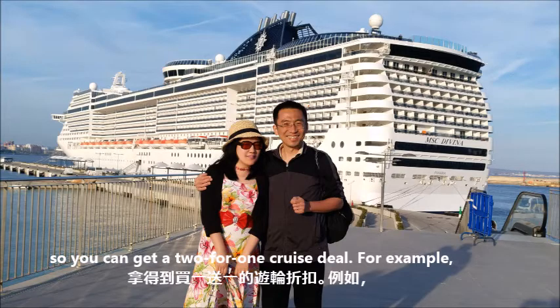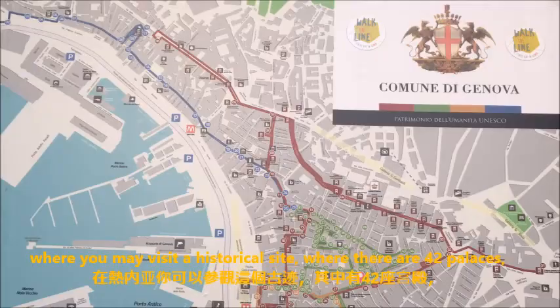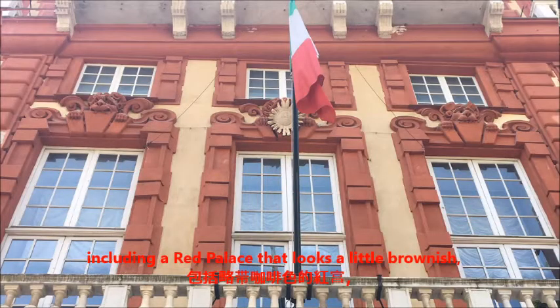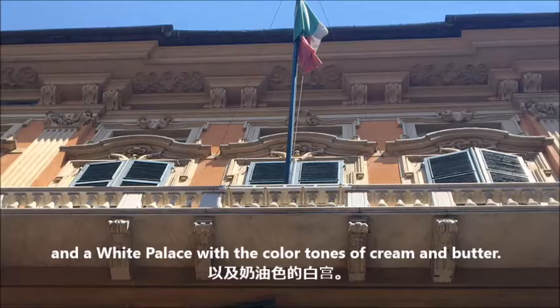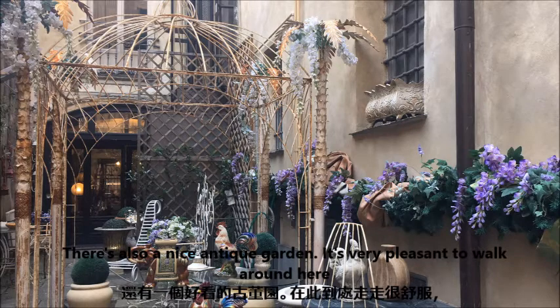For example, you can take a cruise departing from Genoa, where you may visit the World Heritage Site, where there are 42 palaces, including a red palace that looks a little brownish, and a white palace with the color tones of cream and butter. What's most amazing in the Historical District is the Hall of Mirrors at the Royal Palace. There's also a nice antique garden.